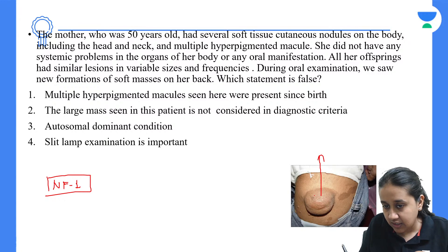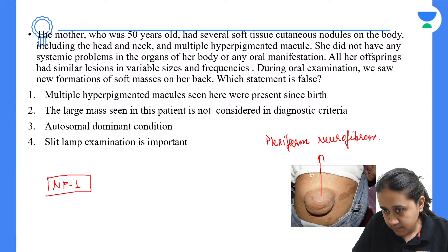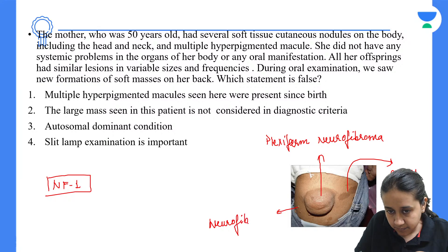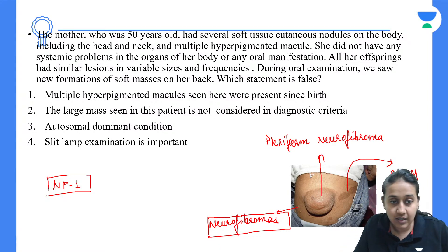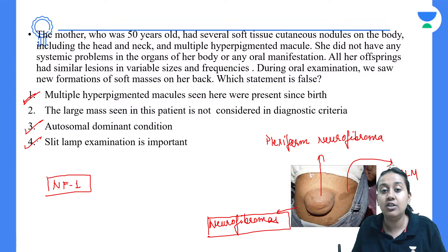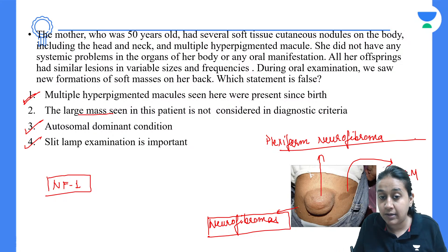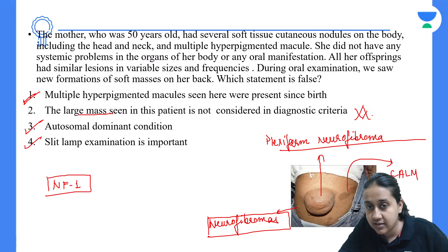This is neurofibromatosis type 1. The large growth is a Plexiform Neurofibroma, the hyperpigmented macules are café-au-lait macules, and the smaller growths are neurofibromas. The question asks which statement is false. The café-au-lait macules are present since birth — true. It is an autosomal dominant condition — true. Slit lamp is done to look for Lisch nodules. However, option 2 states that Plexiform Neurofibroma is not a diagnostic criterion — this is false. A single Plexiform Neurofibroma is considered a diagnostic criterion. The answer is option 2.